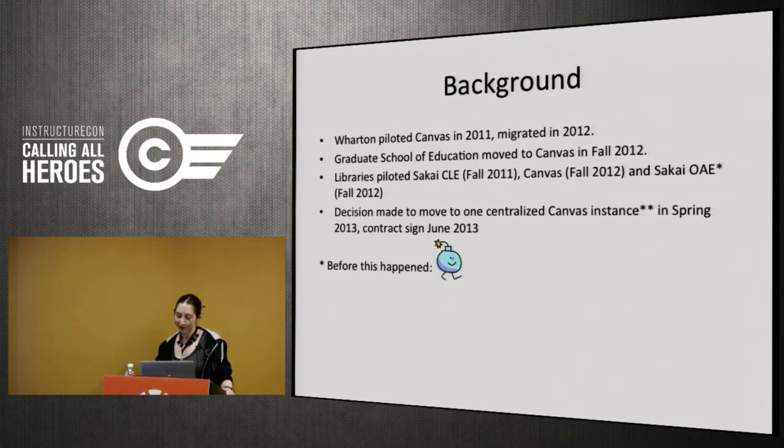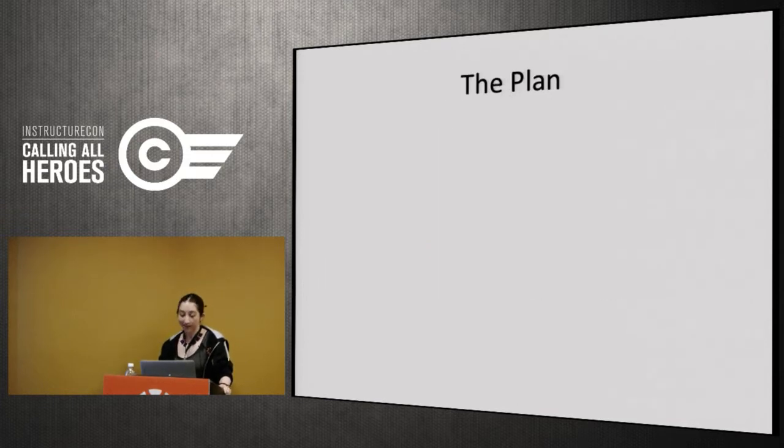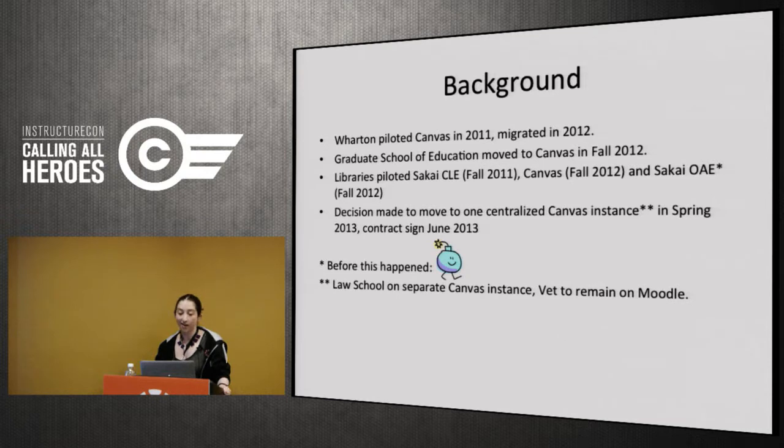We finally made the decision to move to Canvas — and not just from Blackboard to Canvas, but to one centralized Canvas instance. The two schools that had migrated earlier had separate Canvas instances, so we were going to merge them into one centralized Canvas instance to rule them all. The caveat was that the Law School chose to remain on a separate Canvas instance and the vet school stayed on Moodle, but we achieved the goal of one central LMS for all undergraduates at Penn.